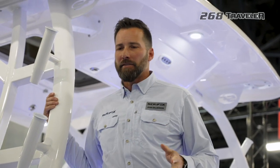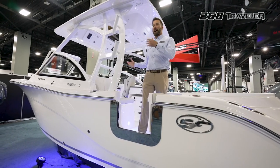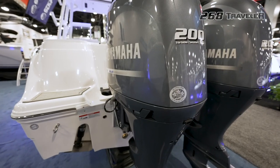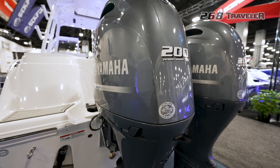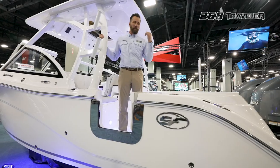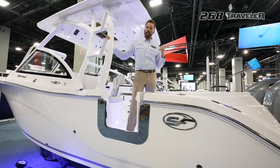Some specifications on this 268 Traveler: it's 26 feet long, it's a 9-3 beam, so it's really wide and stable. It's got twin Yamaha 200s, pushes it right at 50 miles an hour, and it has a 127-gallon fuel tank. Let's jump on board and I can show you some really nice features in the cockpit.